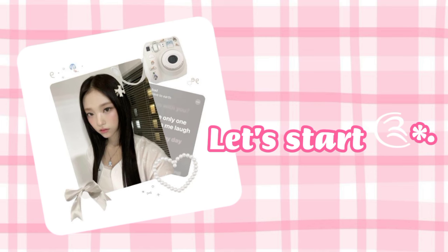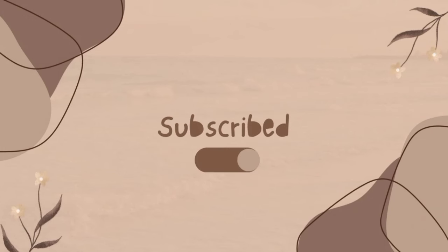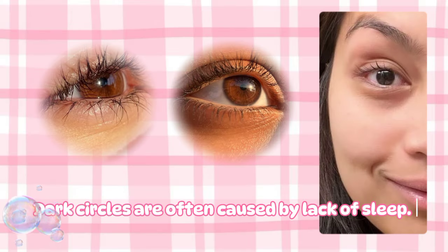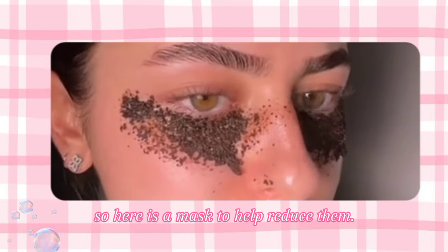Let's begin our video. Dark circles are often caused by lack of sleep. Getting rid of dark circles is a great way to look fresh without makeup, so here is a mask to help reduce them.